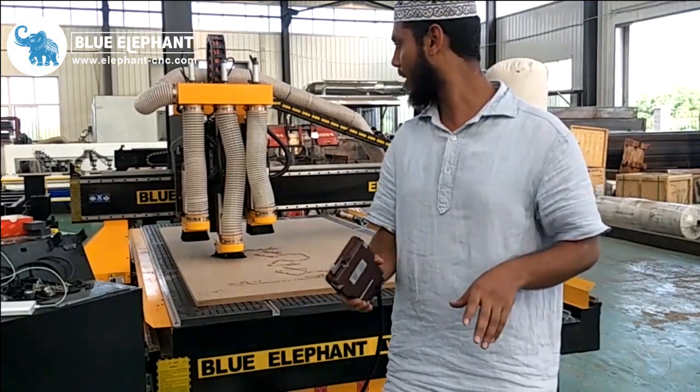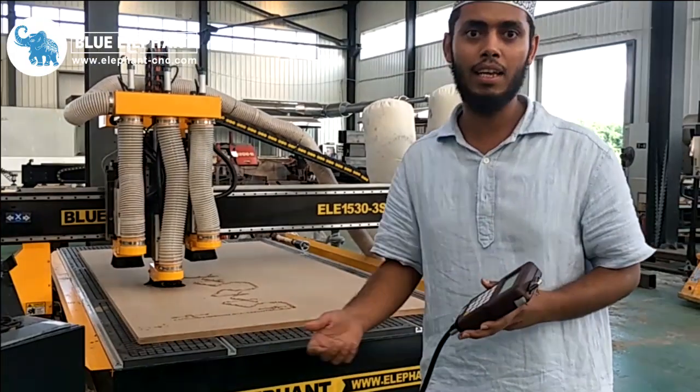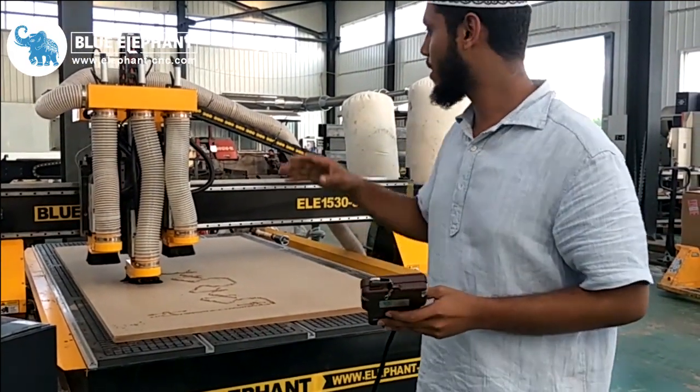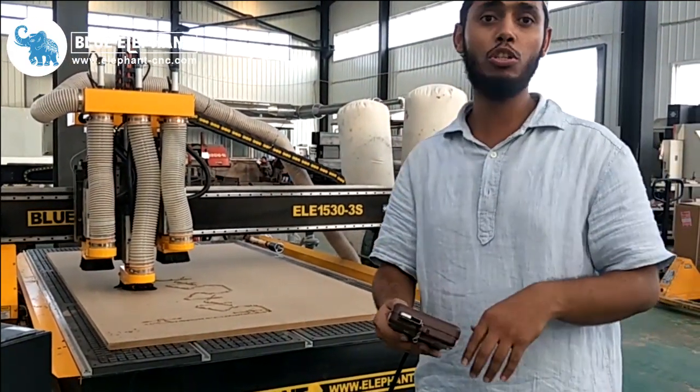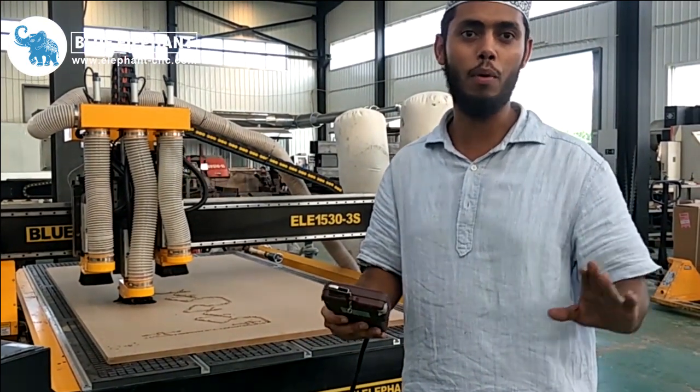I am very, very happy about this company. I came personally to see their quality, and with no doubt, their machines are good quality, the operation is very easy, and all the team here — they are just good people to work with.